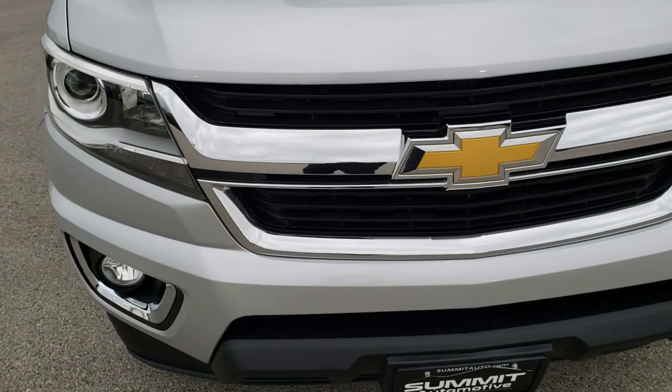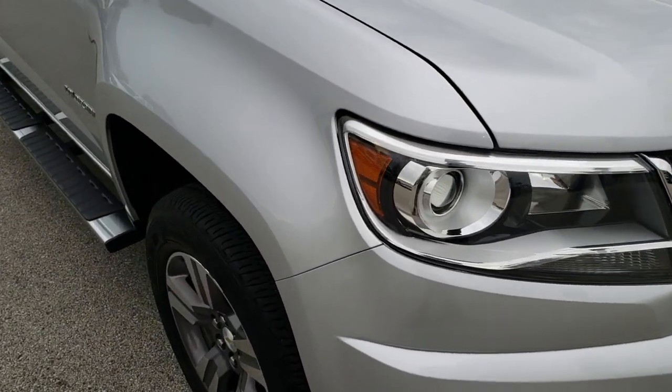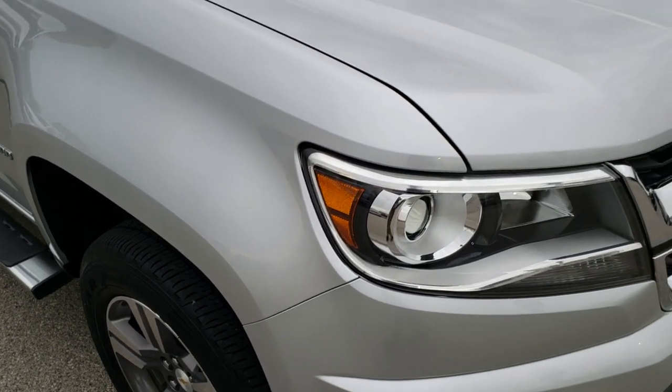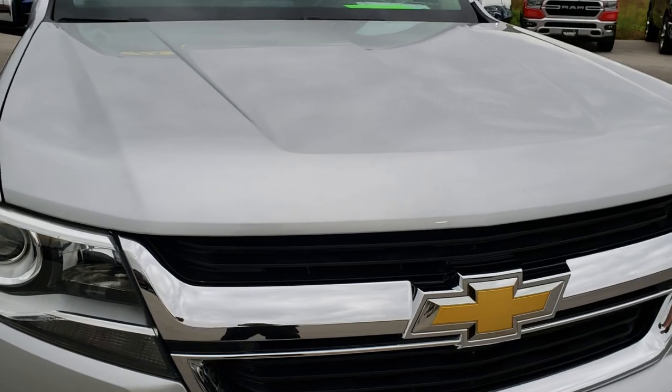Today we are taking a look at this super clean 2015 Chevy Colorado crew cab. And I believe this is the long box — the longer of the two box options.